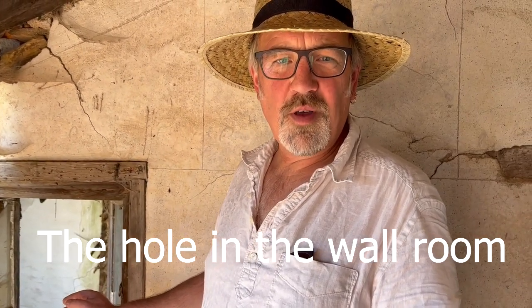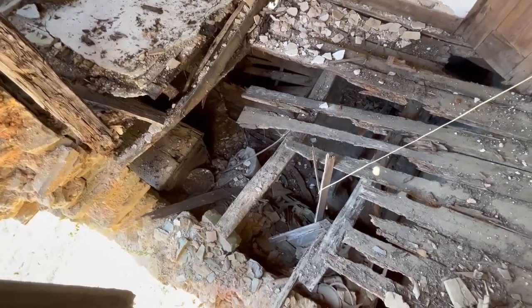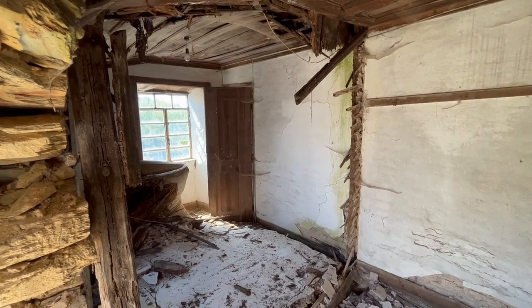The last room on the hallway — we can't enter this room because the floor is too dangerous, but we're going to put the camera in so you can have a look around and see why. Over there is a straw mattress; that window looks out onto our beautiful land. We've got big plans and ideas for the restoration of this old stone farmhouse. Remember to like and subscribe and follow along on this massive restoration project — see you next time!